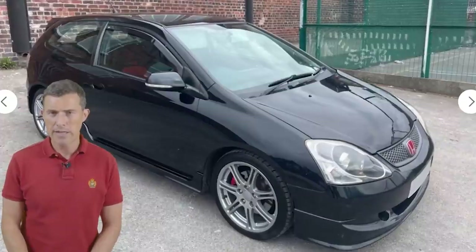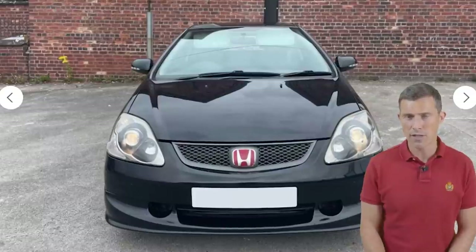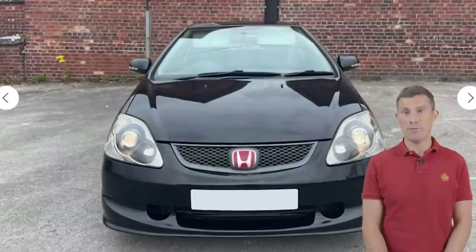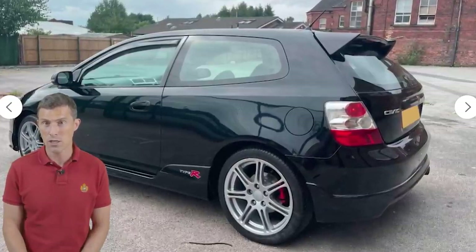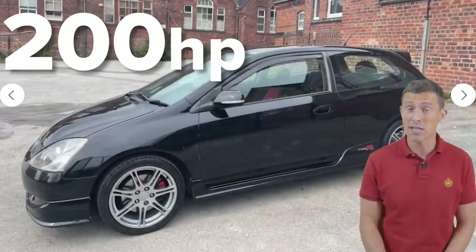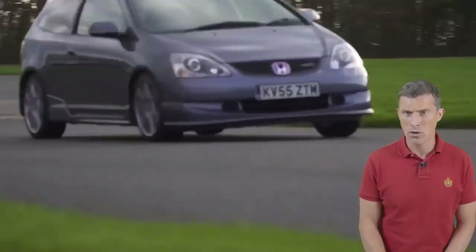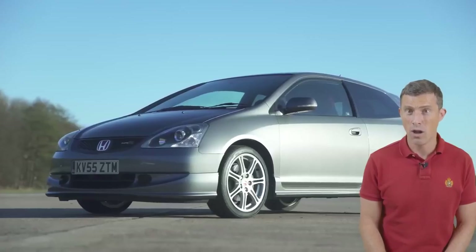Moving up to the sub-£5,000 price point is this Honda Civic Type R from 2005 — the EP3 model for Honda geeks. When new it cost £17,000 but today it's just over £4,200. It's got 120,000 miles on the clock — quite a lot for a high-revving 2-litre engine that puts out 200 horsepower and can do 0-60 in 6.4 seconds. If you buy one, check the oil — make sure it's been changed regularly and is up to level, as the car can consume quite a lot of oil.